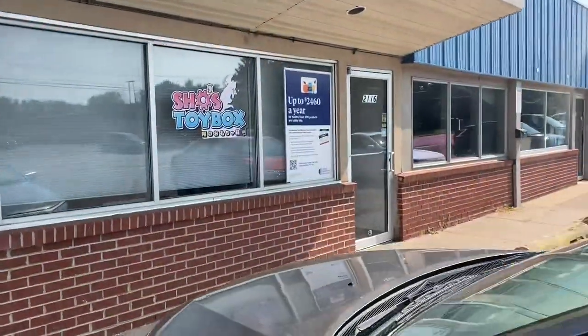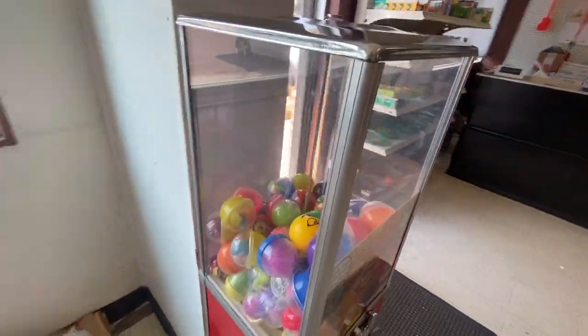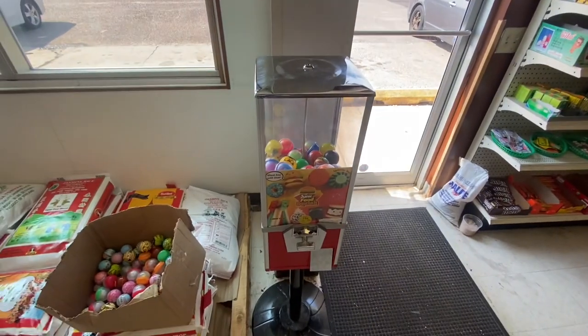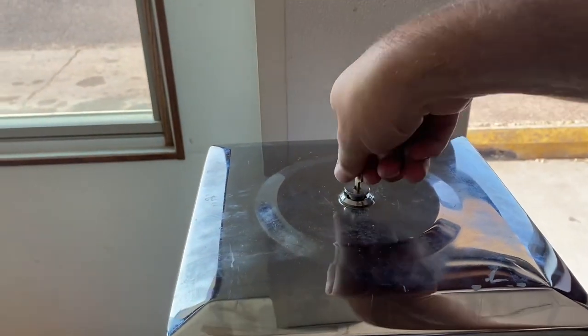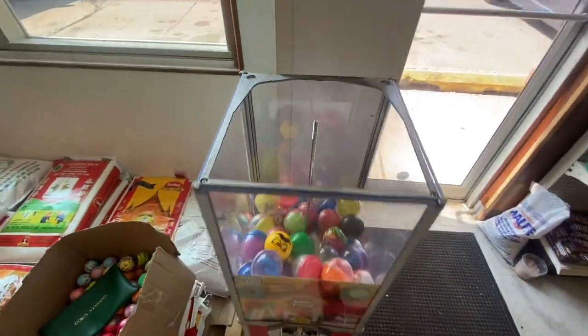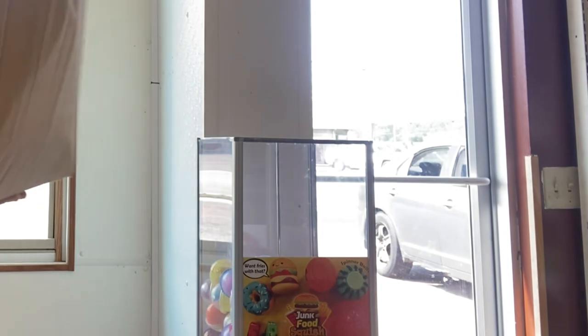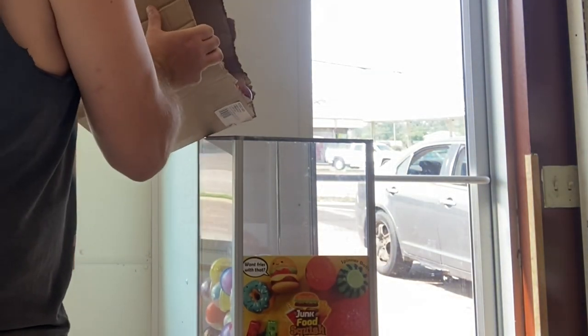Today we're headed over to an Asian grocery store to do a one-month collection on our toy capsule machine. We've got 75-cent two-inch toy capsules coming out of here. Last time we were here there was an out-of-order sign, so we fixed the machine, and as we can see, this thing got lots of action. We're going to go ahead and restock it and then jump into the collection.